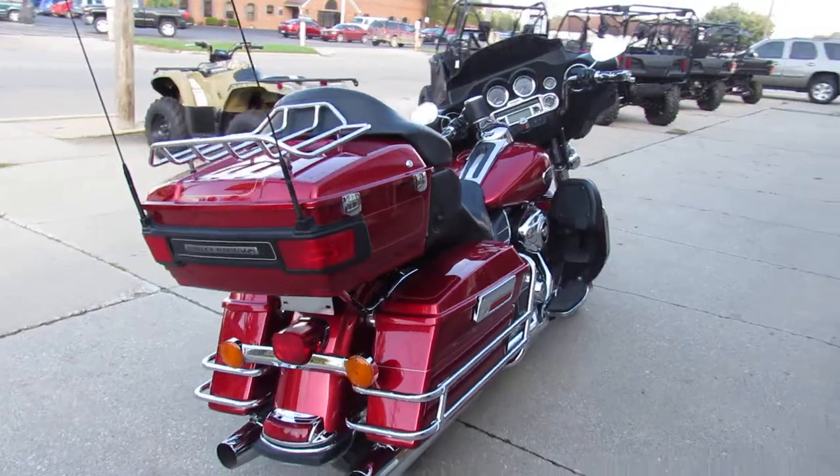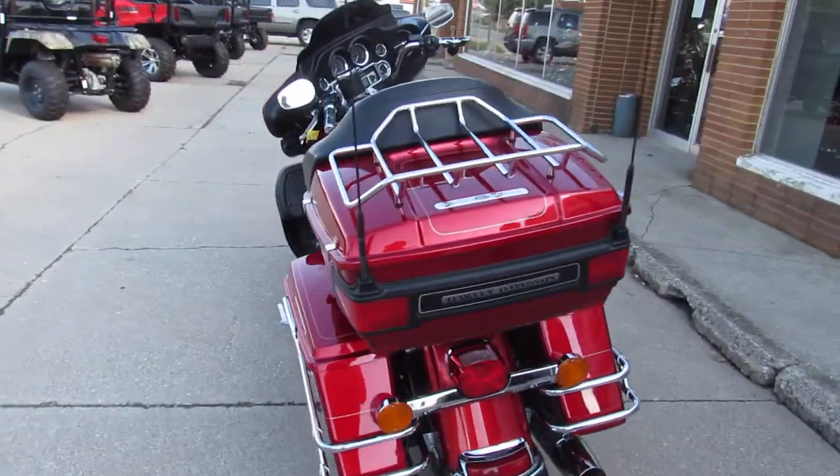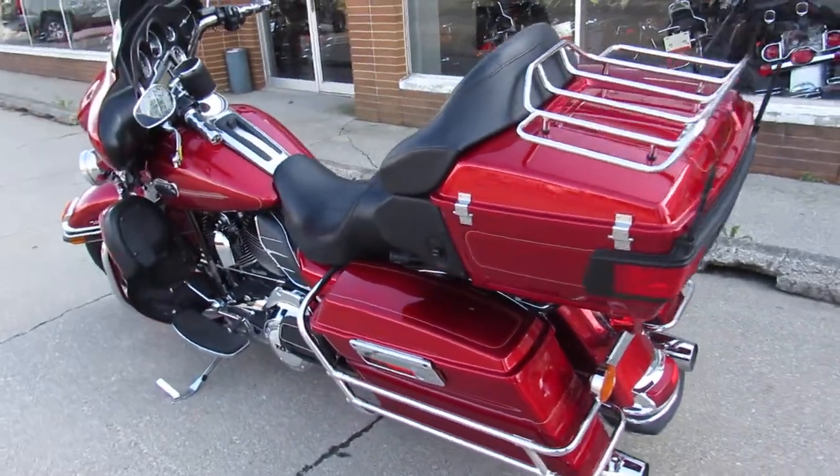As I said, guaranteed financing, leasing programs available. Over 300 Harleys to choose from. Give us a call today and you can ride today. It's ApprovalPowerSports.com.